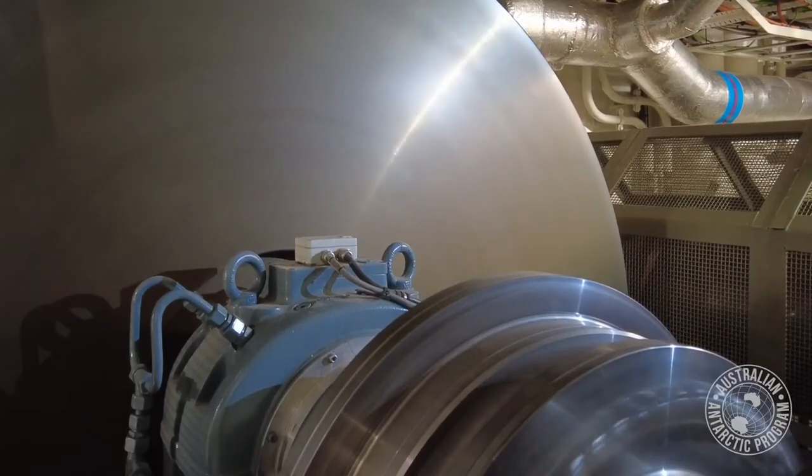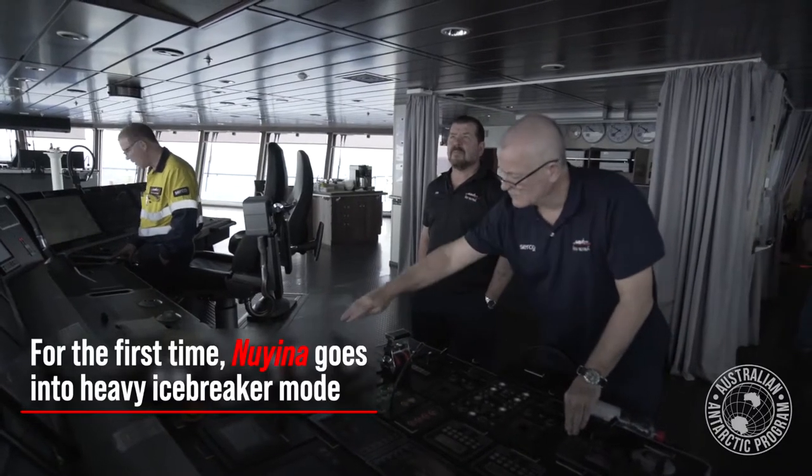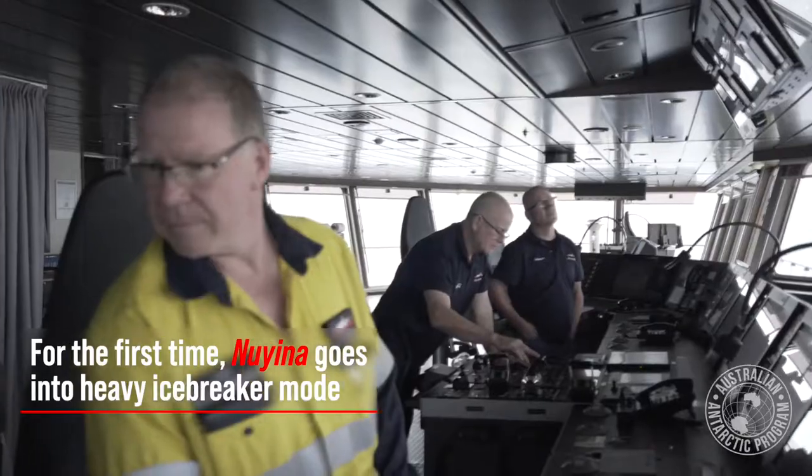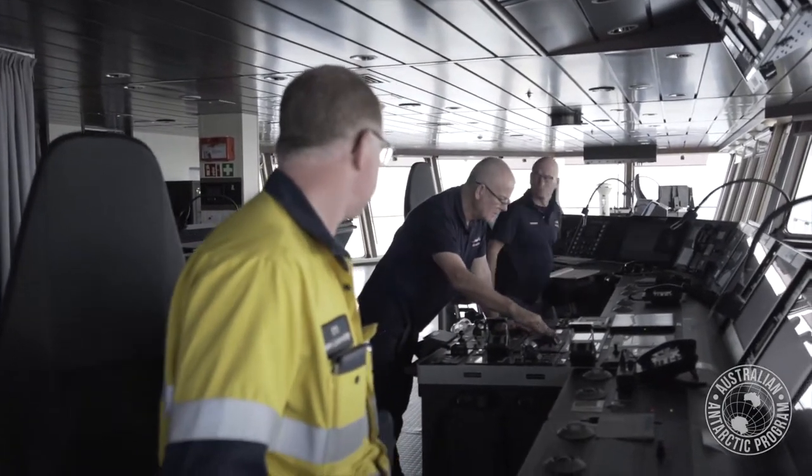That's a seven-tonne mass which is added to the 8.7 tonnes of crankshaft weight for the engine to give it some more momentum. We're going to initiate heavy ice breaking mode — going full ahead. That was our first experience at manoeuvring the ship in that mode.